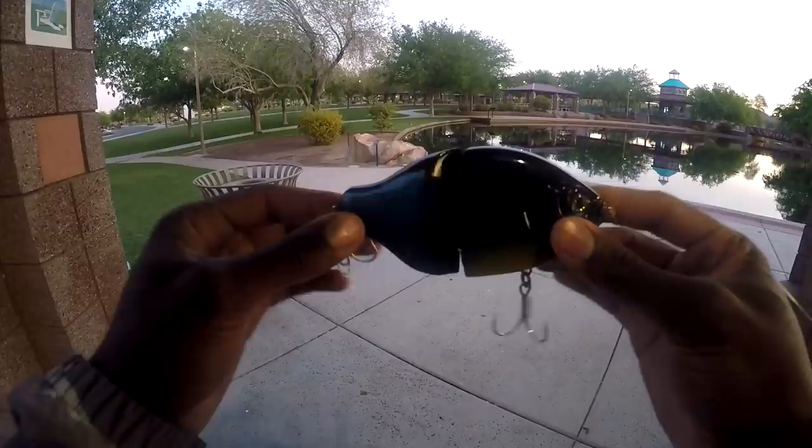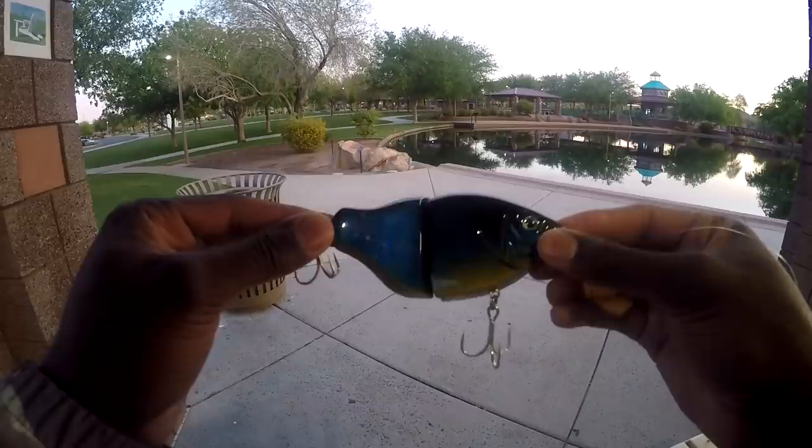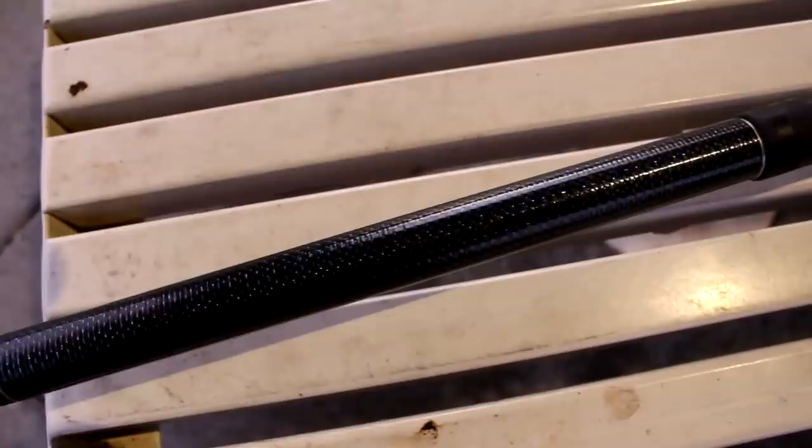Alright, so we're going to start off with a little subsurface topwater action. This is the Roman Made South — it's a little bluegill-imitating swim bait. I'm going to try throwing it around. I know that there's a lot of bluegill in here, so maybe we could fool up a bass with this thing. Let's get to it.